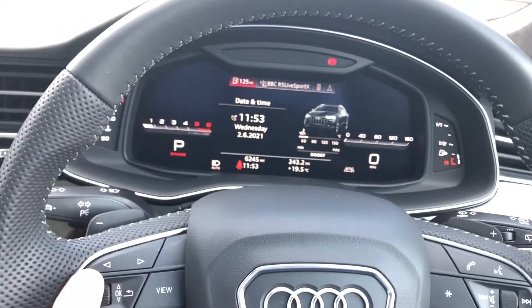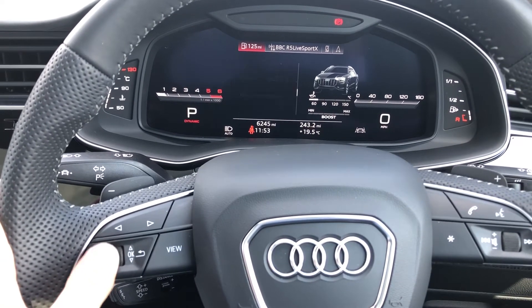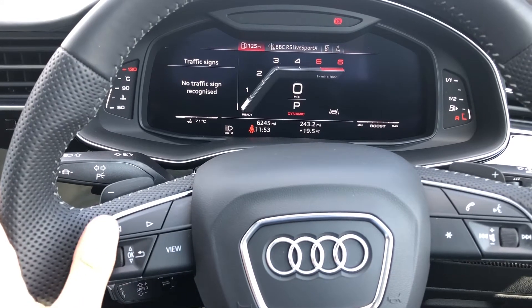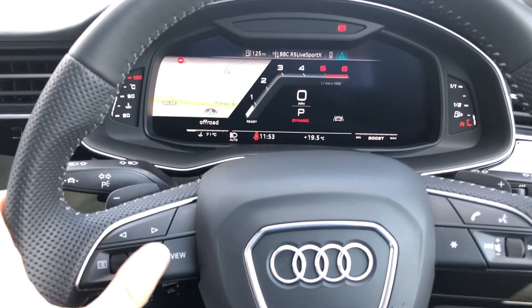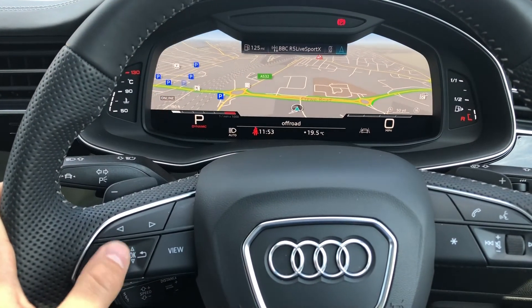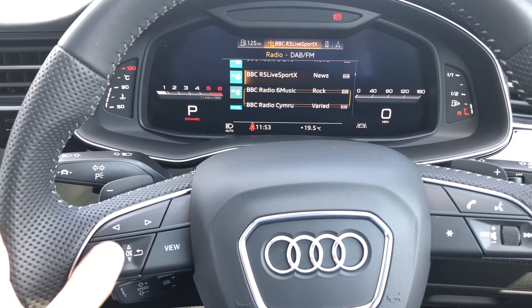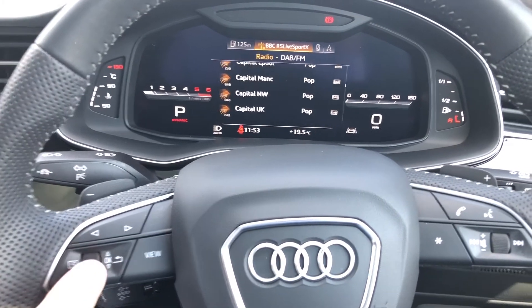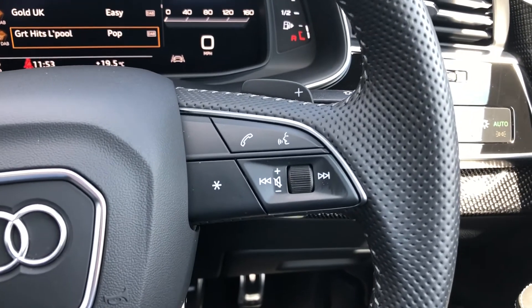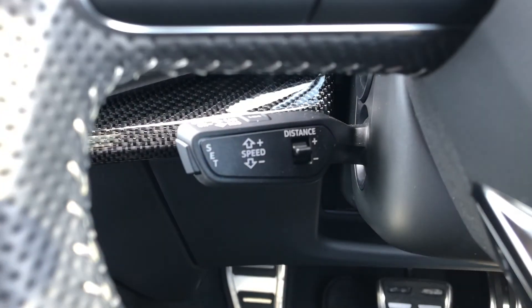The Audi virtual cockpit is controlled using the steering wheel, allowing you to scroll in and out of maps with ease. You can view important information such as your range and consumption — as you can see, this vehicle has done just under 6,000 miles. You can also control your satellite navigation, scroll through maps to view routes and destinations, as well as controlling your phone and radio stations. The buttons on the right allow you to answer and decline calls, use the voice control system, and you also get cruise control fitted to the vehicle.